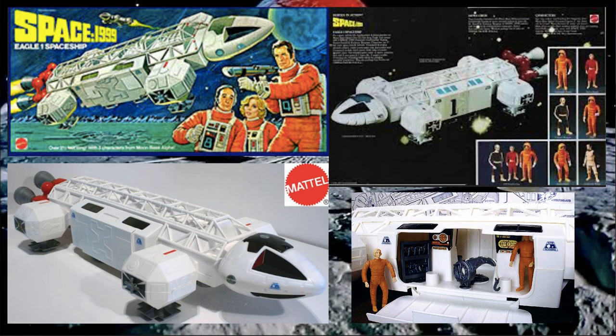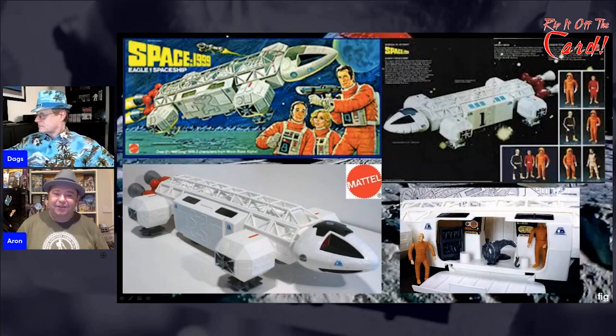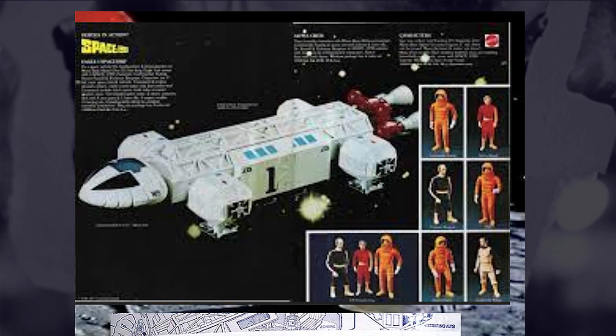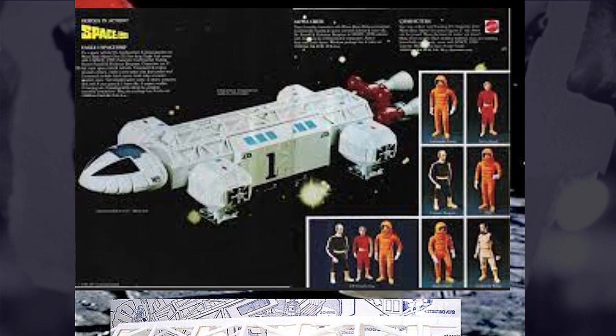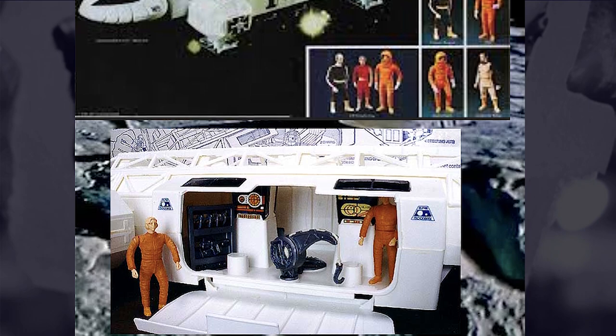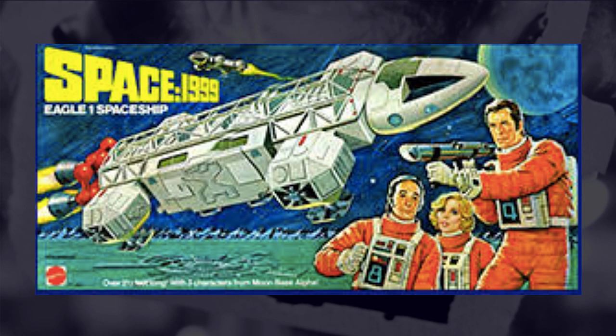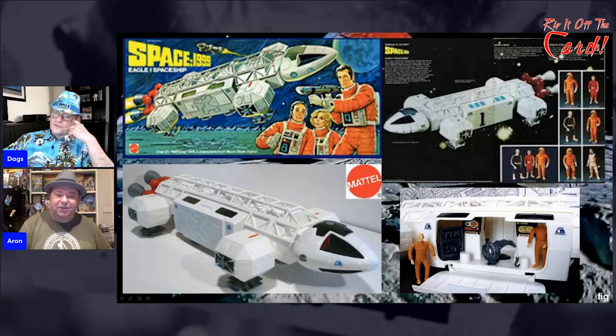These are pictures from the toy fair, and it really does surprise me because Space 1999 wasn't a huge hit — yet a toy this big and this awesome came out. It wasn't just a static model kit: you could open it, it had figures that would go inside, and the figures were about the same size as Star Wars figures. Everyone says Star Wars were the first ones to do figures at this scale, but they had figures with this ship that were pretty close.